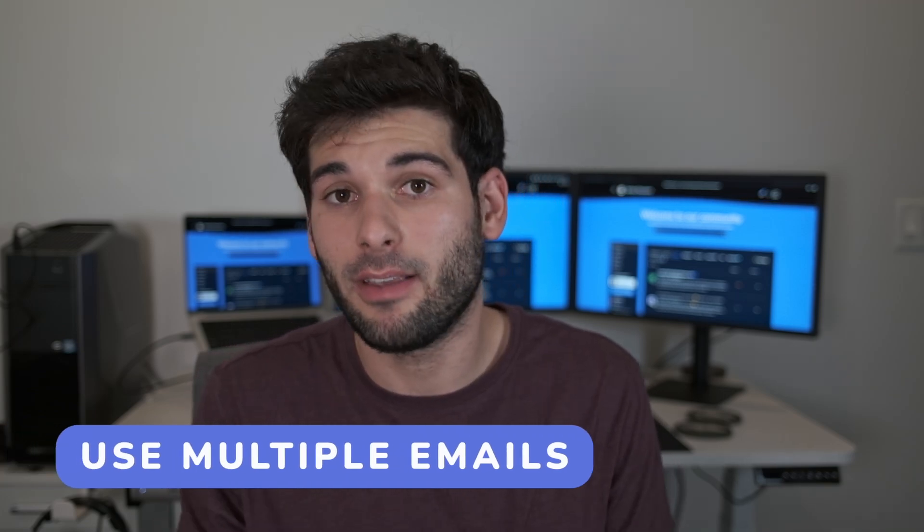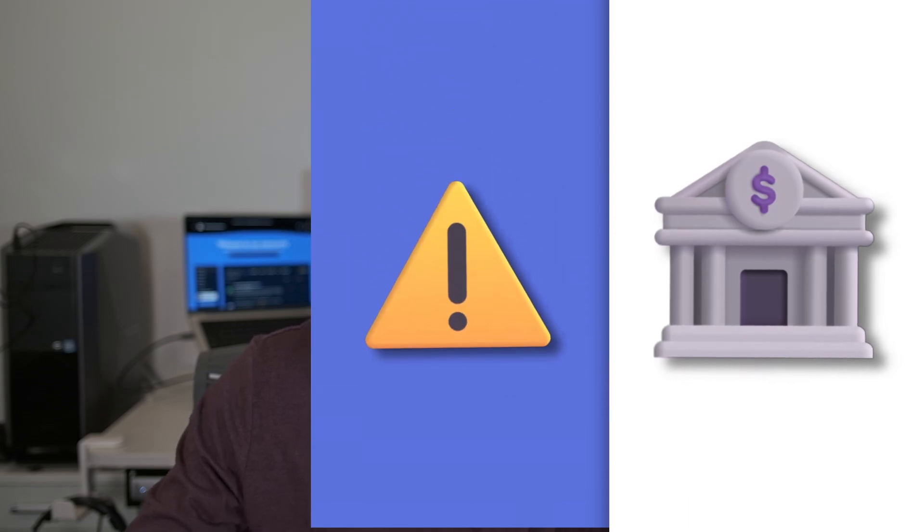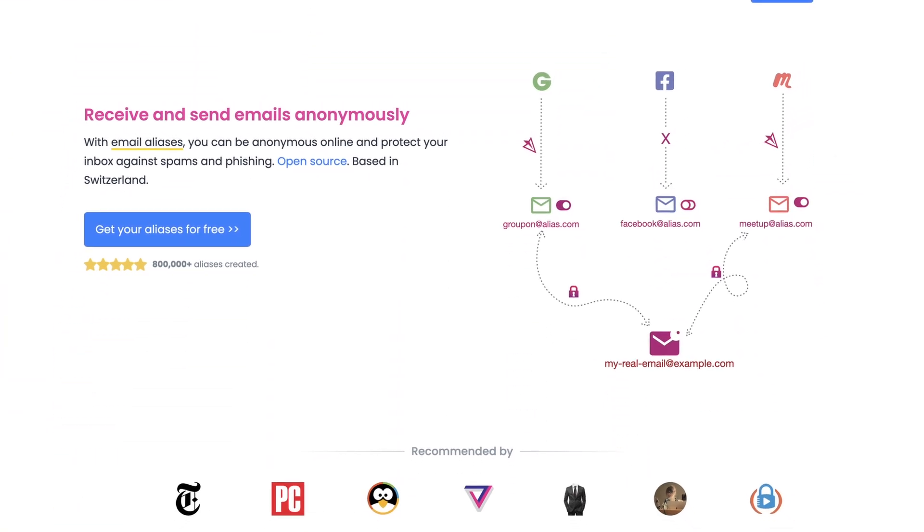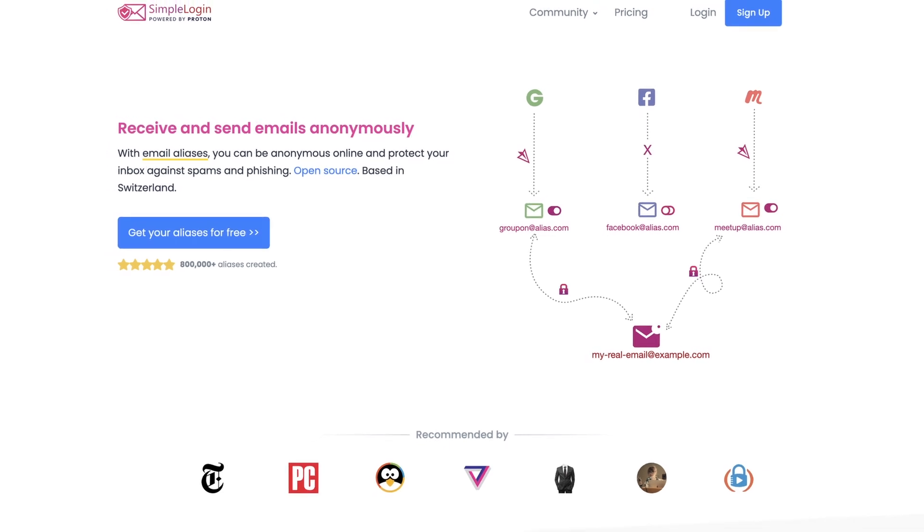For emails, I recommend having multiple emails for different things. At a basic level, at least have an email for accounts, separate from spam, and separate from the one you use for communication. But ideally you're using an email aliasing service like the ones I covered earlier in the video.